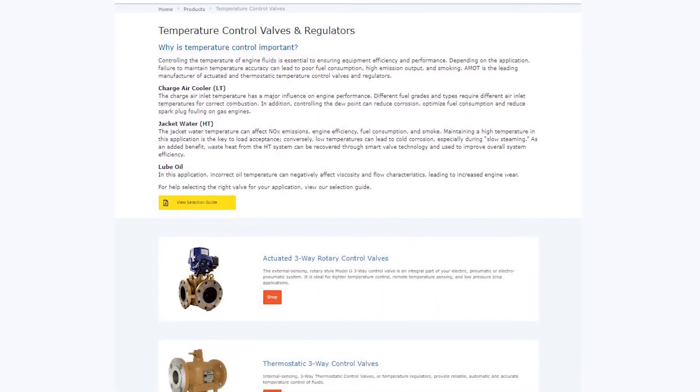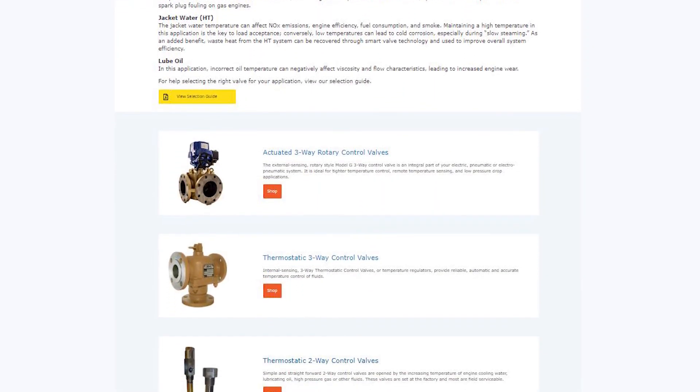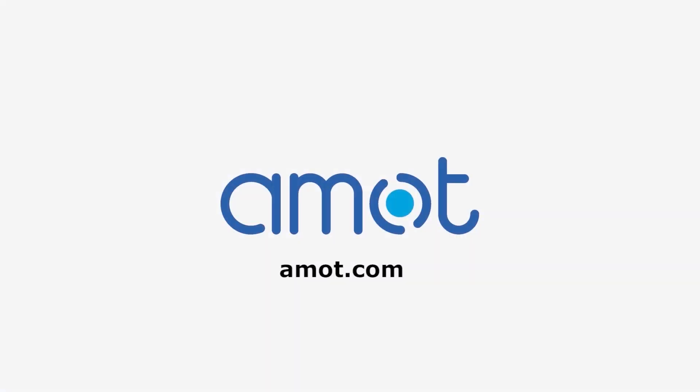AMOT has a range of temperature control products designed to maximize your engine performance and decrease operating costs. If you'd like to learn more, please contact us to speak with one of our applications engineers.